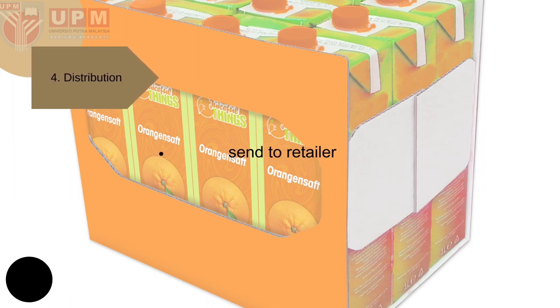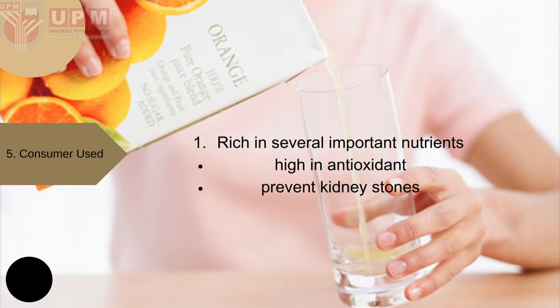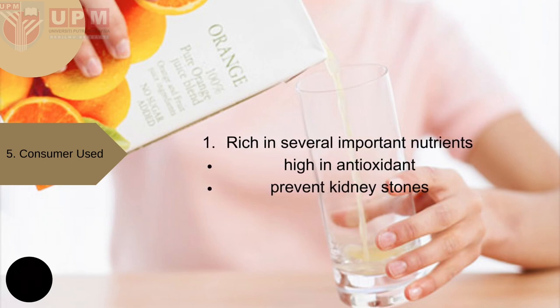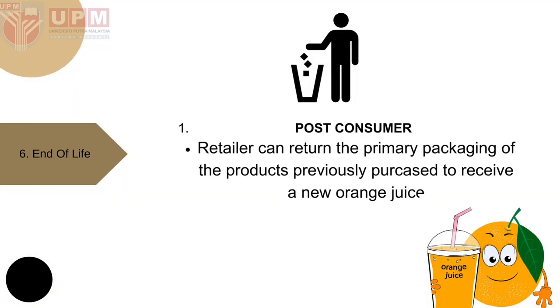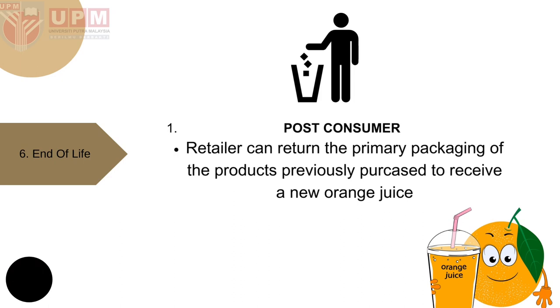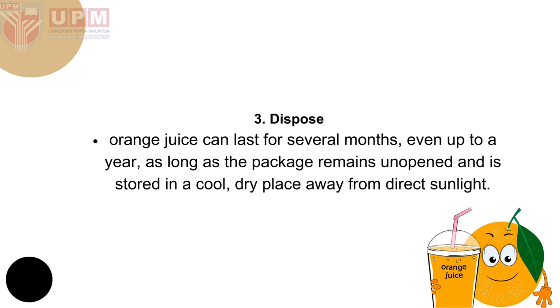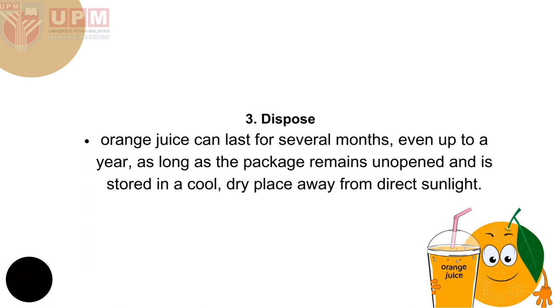For distribution, the orange juice is sent to the retailer. For consumer use, it is higher in antioxidants that may help protect against chronic conditions such as heart disease, cancer, and diabetes, and it may help prevent kidney stones — small mineral deposits that accumulate in the kidney, often causing symptoms like severe pain, nausea, or blood in urine. For end of life, the retailer can return primary packaging to receive new orange juice. For recycling, inner packaging with recycling labels is processed with energy recovery. For disposal, orange juice can last several months or up to a year as long as the package remains unopened and is stored in a cool, dry place away from direct sunlight.